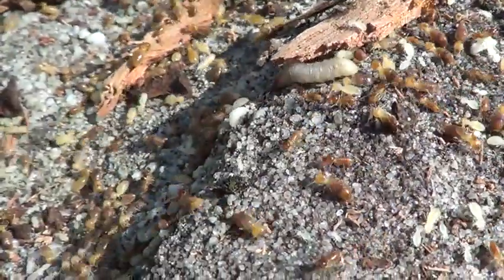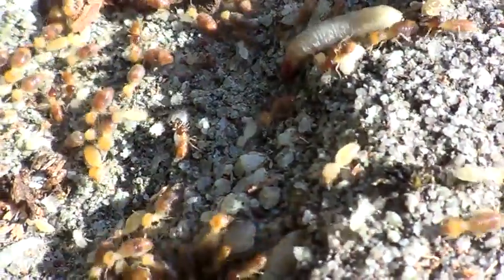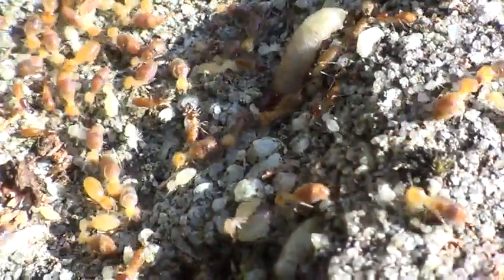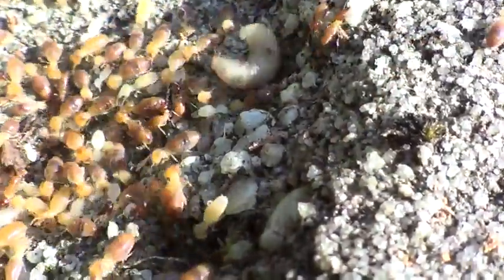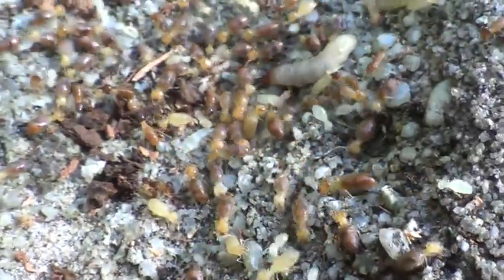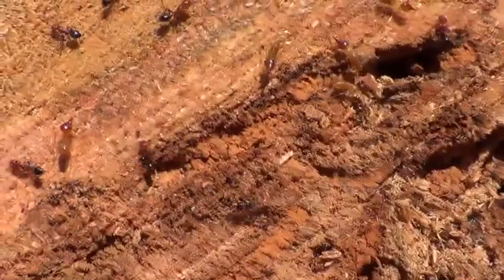Now, this is an interesting insect hanging out in a termite nest — it's an imposter. It is a caterpillar pretending to be a queen termite. This is one of the termite's oldest enemies.